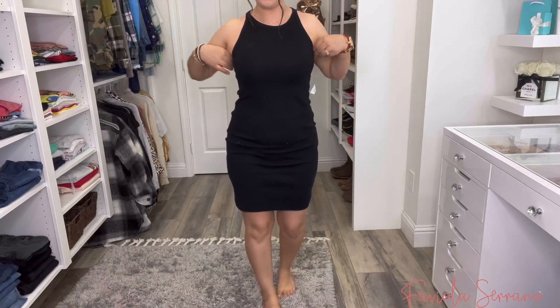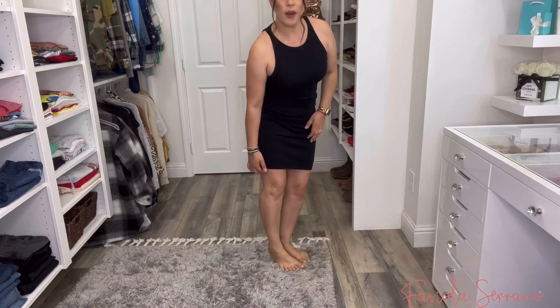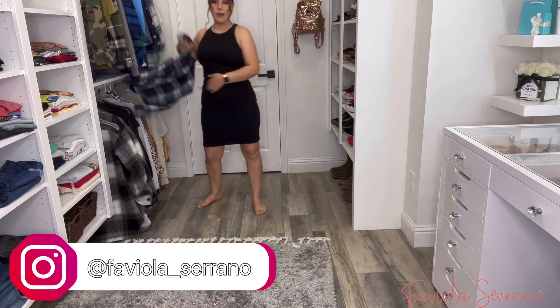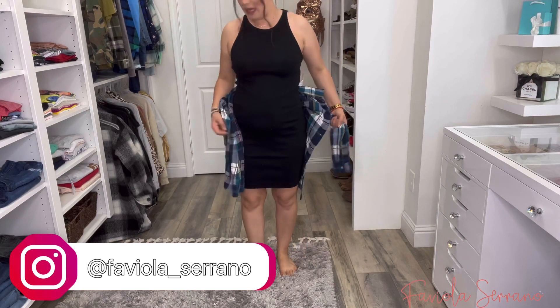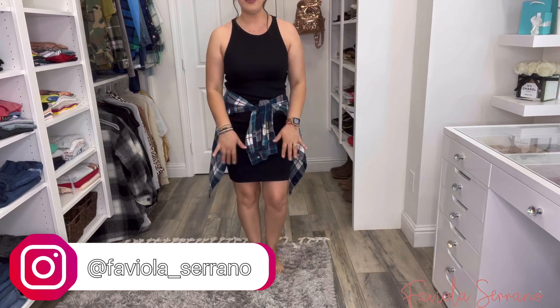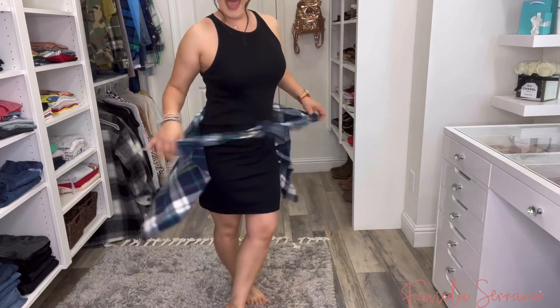Here is the rib knit dress — here is the black one. It is right above the knee, nice and comfortable. I would definitely wear it with a flannel around my waist and some white Chuck Taylors or Converse for a comfortable fit, or you could dress it up with cute sandals or even some heels for a special occasion. So cute, comfortable, and flexible.